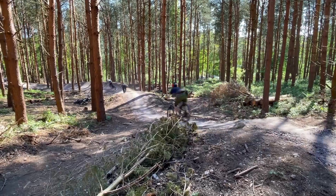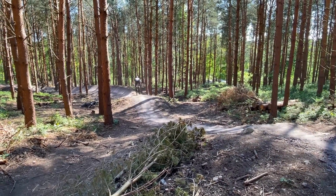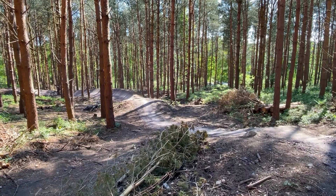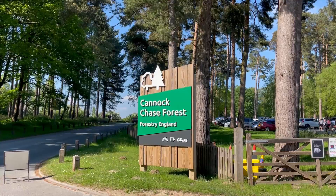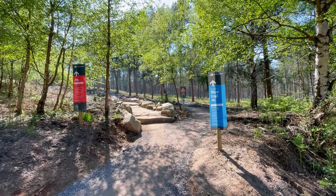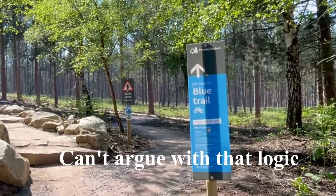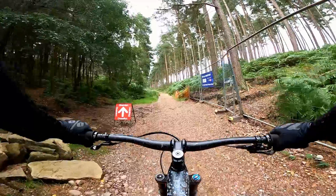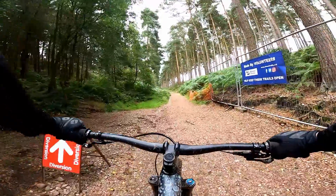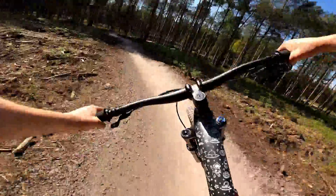Today is an exciting day because we're exploring some entirely new sections of trail that have literally just opened, and believe me when I say you're in for a treat. On an extremely hot and busy bank holiday weekend I'm here at Cannock Chase to ride some of the new red features on Follow the Dog and to ride the brand new blue trail which they named the Blue Trail. Check this out.